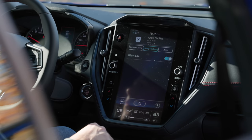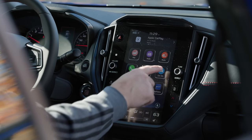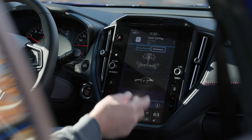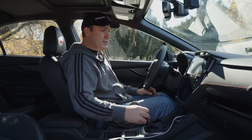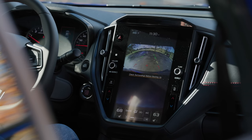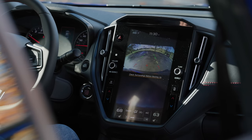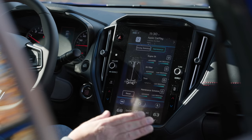At this trim level we get blind spot warning and rear cross-traffic alerts. Going into reverse brings up a rear-view camera that looks a bit dated — a higher resolution would be nice, as it looks like something from around 2005. It does have rear cross-traffic alerts, so those are all good things.